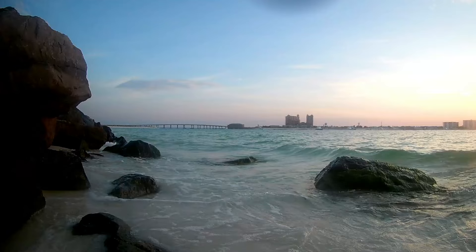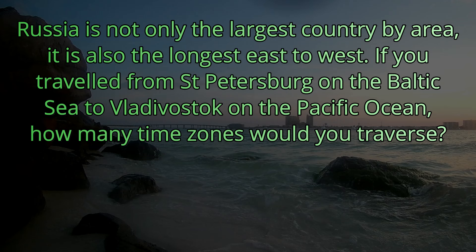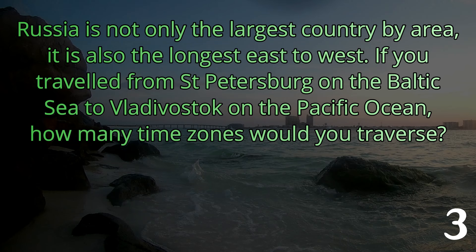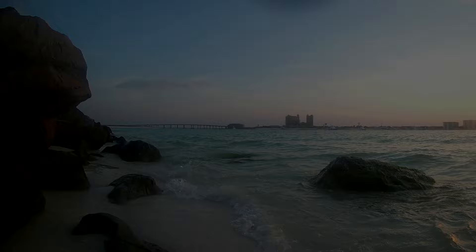Here's question twenty-one, the tiebreaker for today. Russia is not only the largest country by area, it is also the longest east to west. If you traveled from St. Petersburg on the Baltic Sea to Vladivostok on the Pacific Ocean, how many time zones would you traverse? The country of Russia has eleven time zones. Whichever player got closest to eleven is going to win the point — if it was a tie, they just won the whole game. Congratulations.